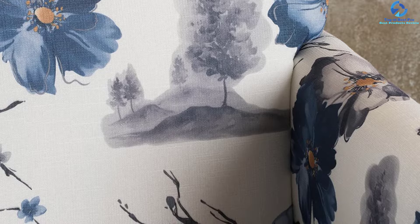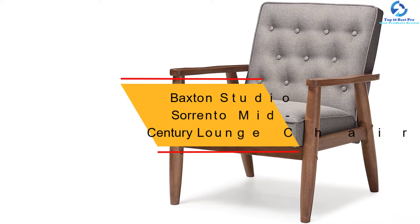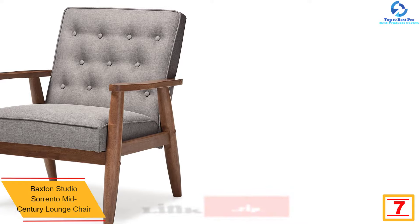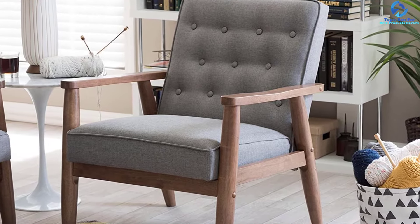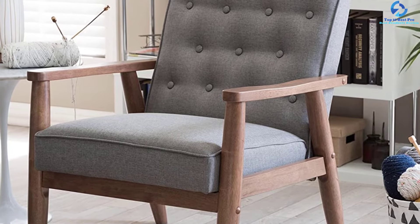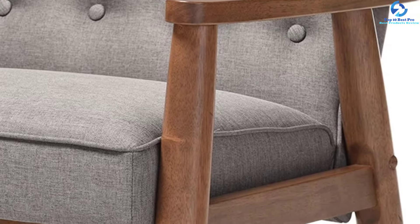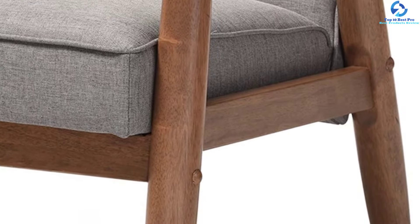At number 7, we have the Baxton Studio Sorrento Mid-Century Lounge Chair. This accent chair works well with a diversity of styles, upholstered in faux leather with solid rubberwood legs and frame, and features rounded armrests with splayed legs. Available in black, gray, and brown. The Sorrento's sculptural arms and wide, welcoming seat are a throwback to classic 1950s and 60s Danish design. The fully upholstered seat with exposed dark walnut wood looks great from all angles, whether in a lounge arrangement, public waiting area, or private office.